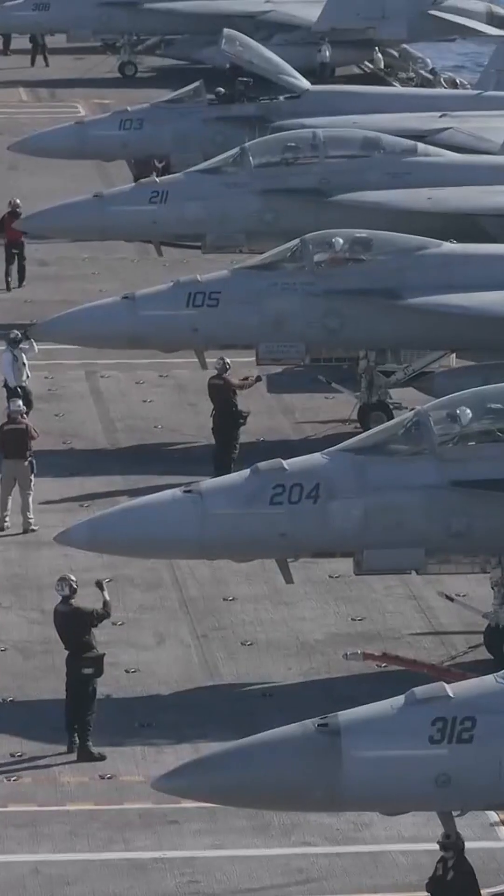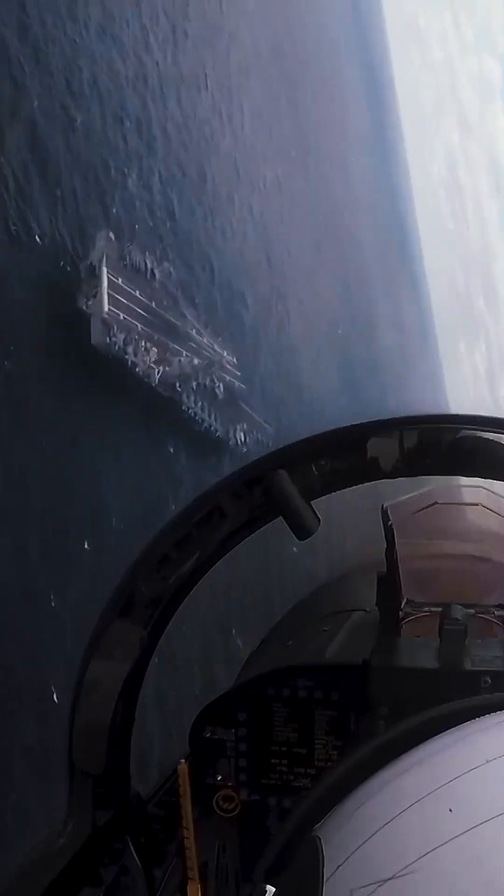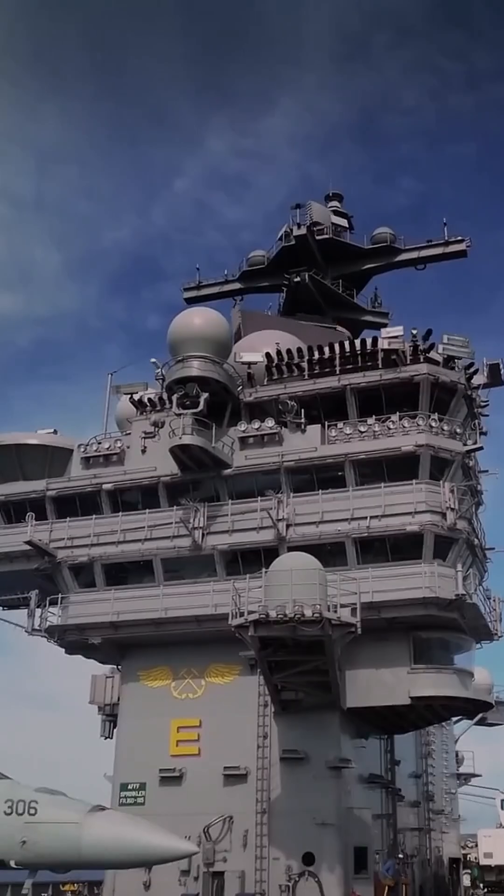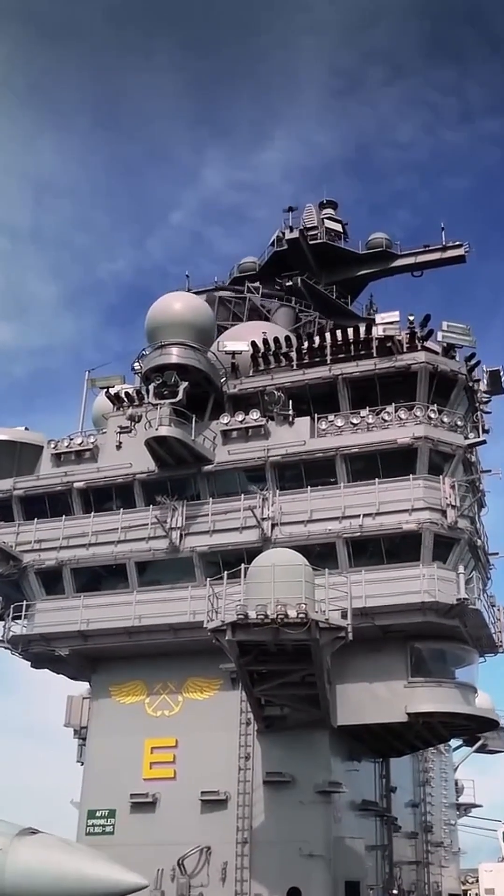This, along with the capacity to carry more than 75 aircraft and a complement of over 4,500 personnel, makes her the largest warship ever constructed. Powered by two Bechtel A1B nuclear reactors,